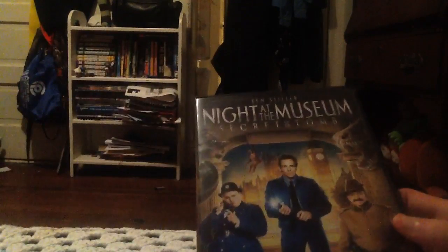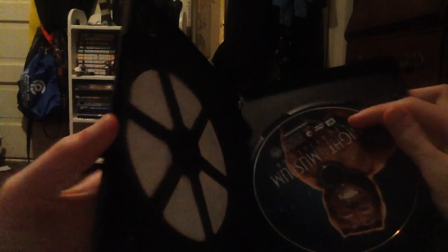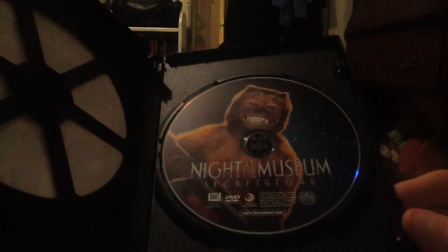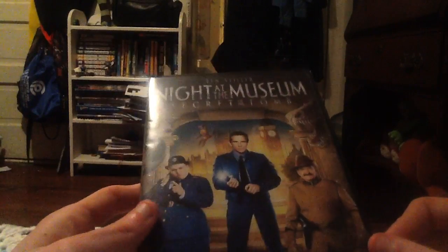Tell me what you guys think of this movie in the comments box down below. So here's this without the wrapping — I already took the sticker off the top — and let's open this up. This is in a Niko case, and here is the disc, which has Dexter on it holding the tablet.